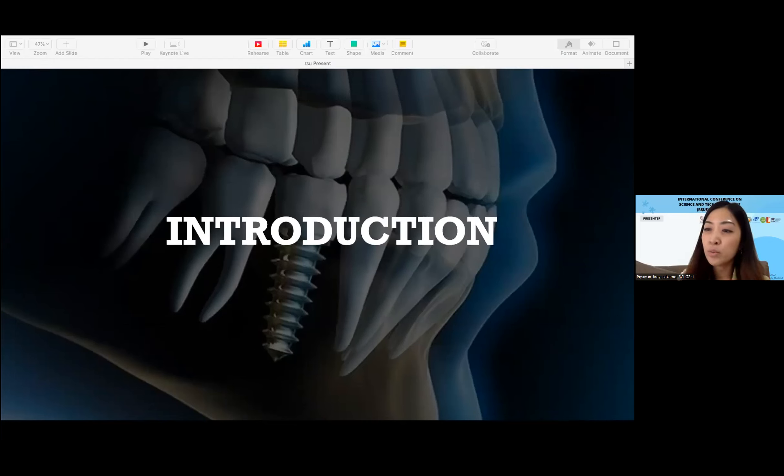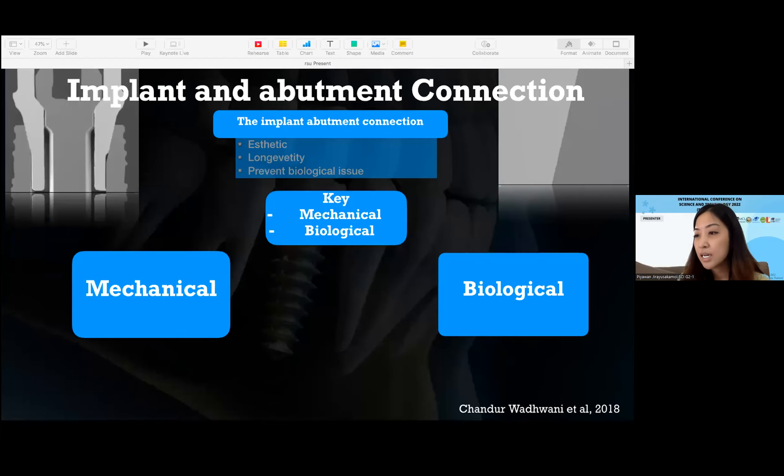Let me explain why we need to be concerned about the implant and abutment connection. The implant-abutment connection interface is a key feature to consider when choosing an implant system. It is the location where the implant body connects to the abutment and restoration. The two important things to consider are mechanical and biological factors, and there is a strong connection between them.